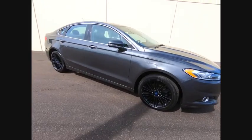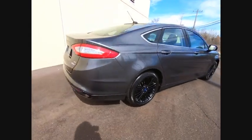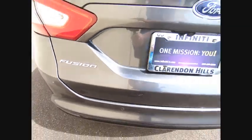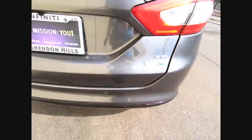We are pleased to show you the 2016 Fusion. You can have both impressive power and great economy in a Fusion, and it is priced below $20,000. This vehicle has less than 40,000 miles. Here are some of this vehicle's great options.